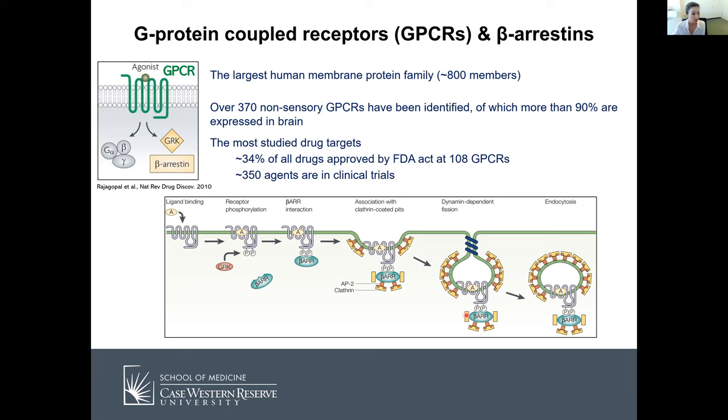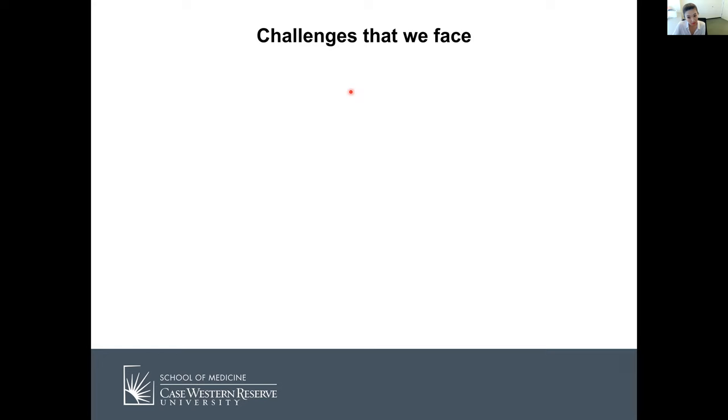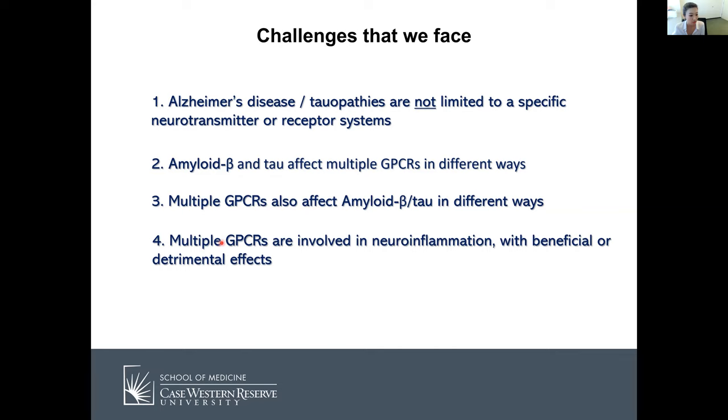Multiple studies have shown that G-protein coupled receptors are involved in Alzheimer's disease. The challenges we face are: first, Alzheimer's disease and tauopathy are not limited to specific neurotransmitter or receptor systems. Amyloid beta and tau affect multiple GPCRs in different ways — some activate, some inactivate GPCRs. GPCRs can also affect amyloid beta and tau in different ways, some promoting and some decreasing them. Multiple GPCRs are also involved in neuroinflammation, which could be beneficial or detrimental.